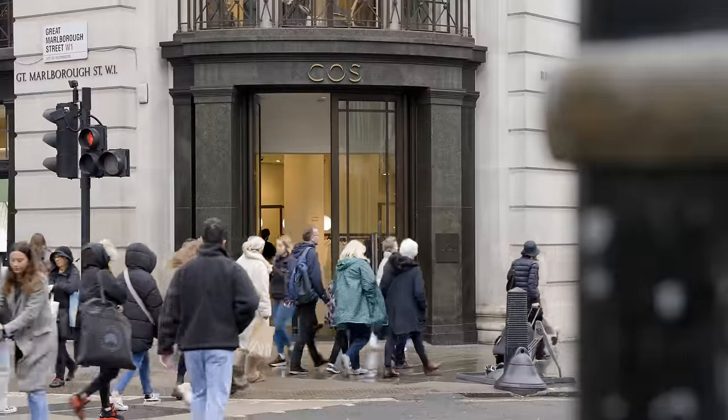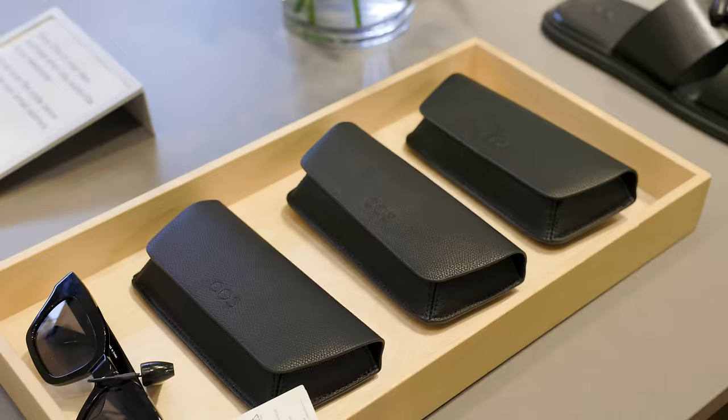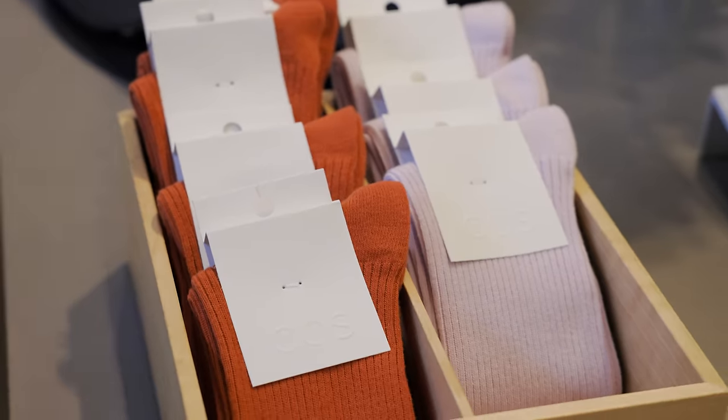For the second $25 t-shirt, we're going to grab one from Coz. Coz is a brand very much into that Scandinavian aesthetic with minimal high-quality basics, so it'll be interesting to see how their white t-shirt holds up. This one is 19 pounds, which is about $23–24 — right on mark with our budget.